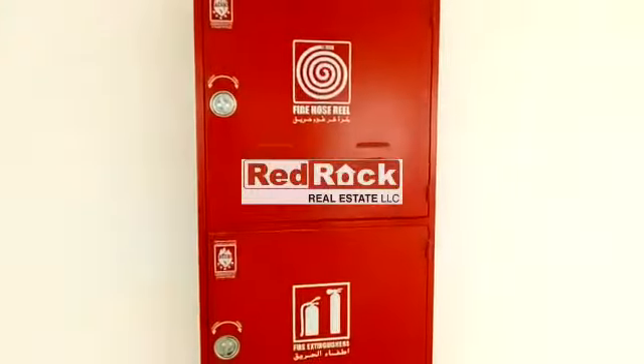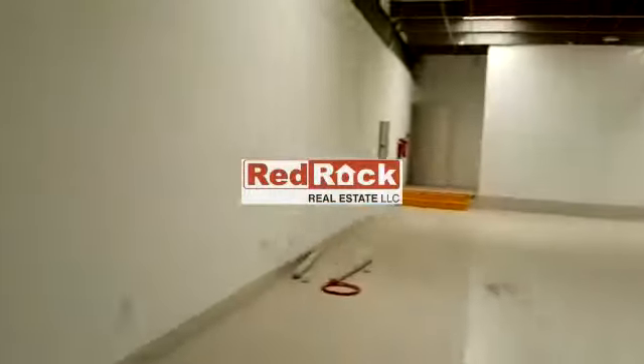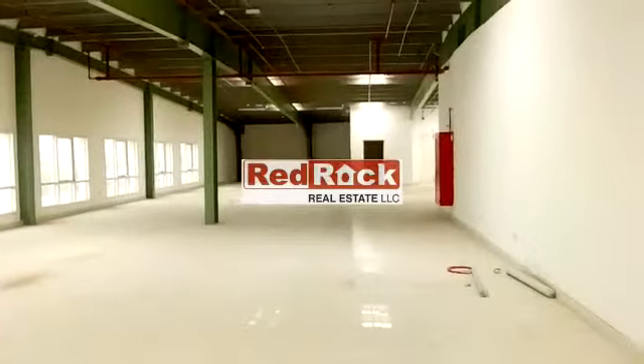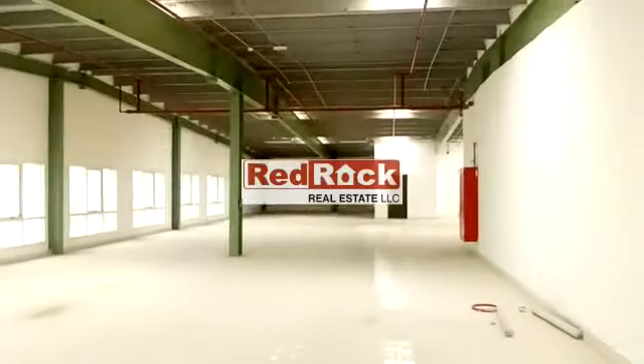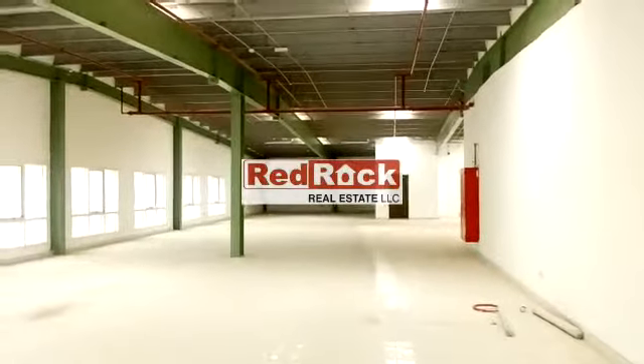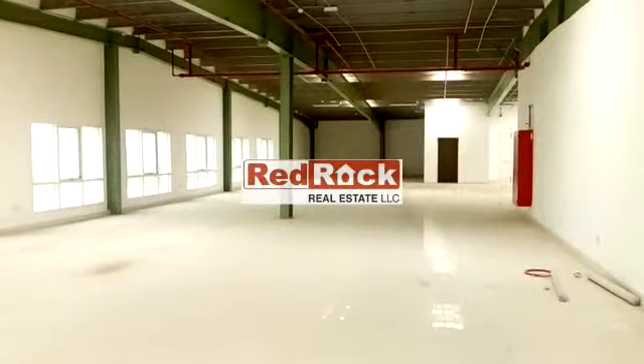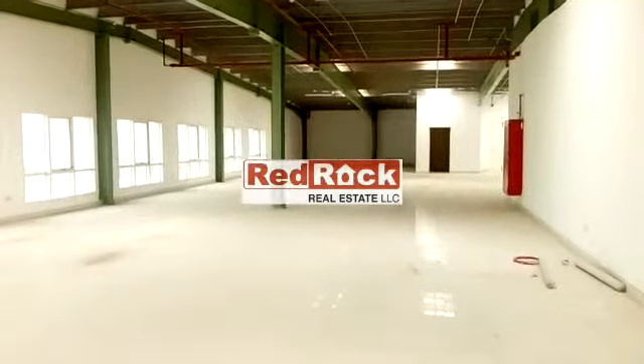Fire extinguisher with hose pipe. It is very near from Danube Metro Station in Jebel Ali Industrial Area 1. For further information, please contact Red Rock Real Estate. Thank you.